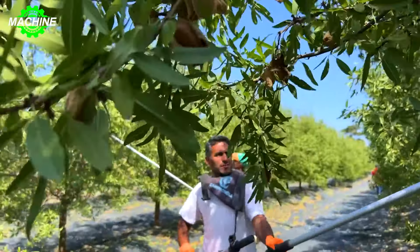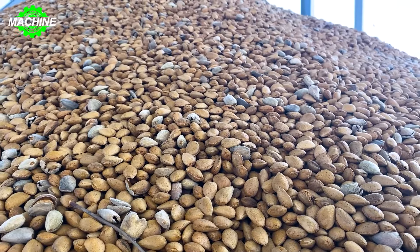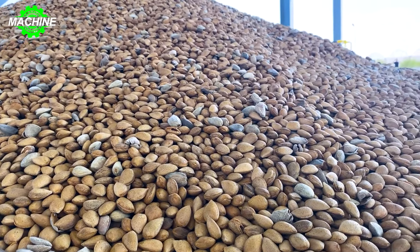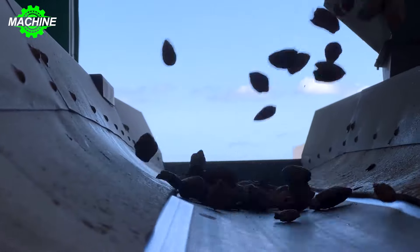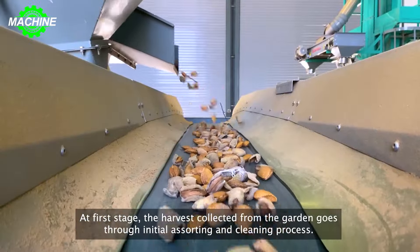Almonds are harvested using fairly unique tree-shaking machines. They are then transported to the factory and passed through large-scale filtering machines to remove soil or other impurities. At the almond processing plant, the nuts are cleaned of debris.